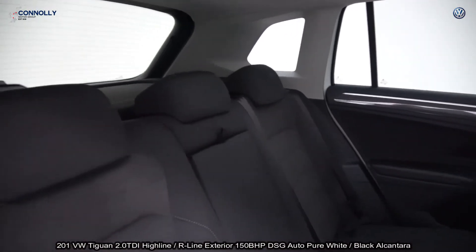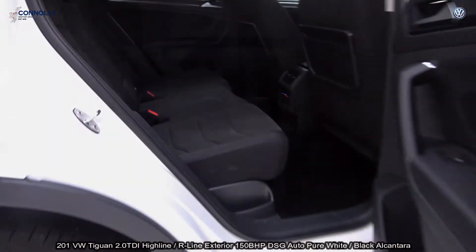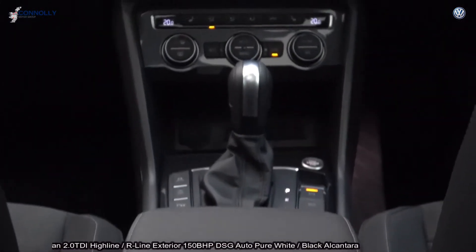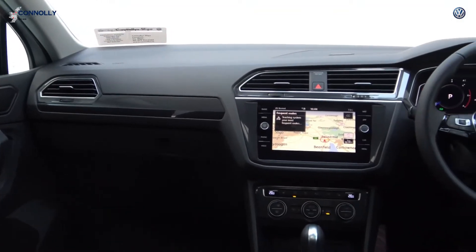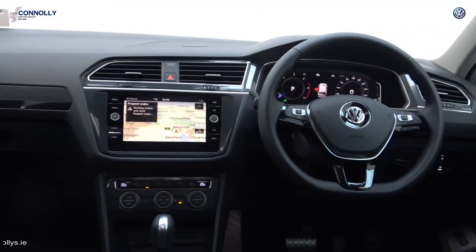Remote power tailgate lift, black leather multi-function steering wheel with paddle shift to facilitate your manual drive, digital cockpit display, touchscreen, satellite navigation, three-zone climate controls with automatic air conditioning, start-stop technology, park assist, and lane assist.